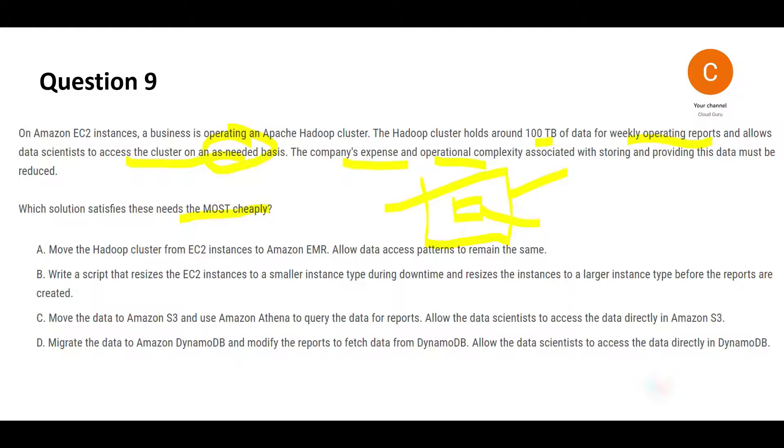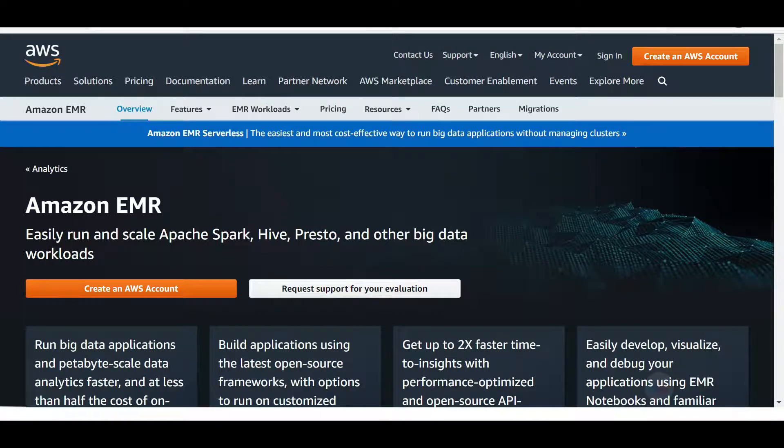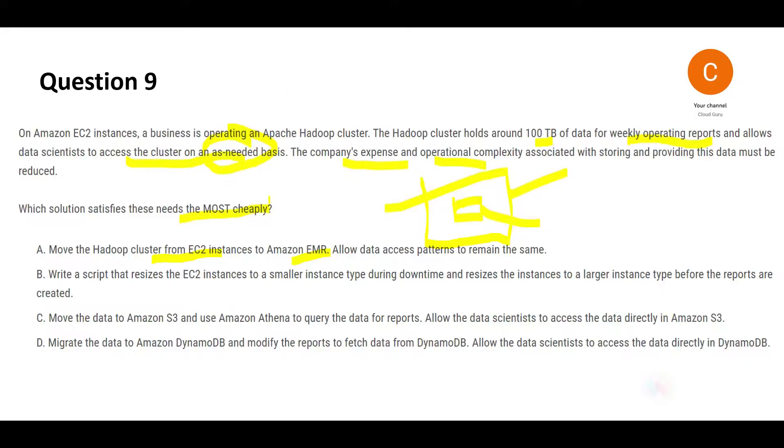You need to reduce expense and operational complexity and do this cheaply. Most certification questions talk about cost because they want you to be aware that cost can be decreased through design — as a solution architect you are responsible for reducing cost. Option A says move the Hadoop cluster from EC2 into EMR. EMR is the best choice technically, but it is very expensive — like a Mercedes-Benz — so since we are looking for a cheap solution, option A will not suffice.